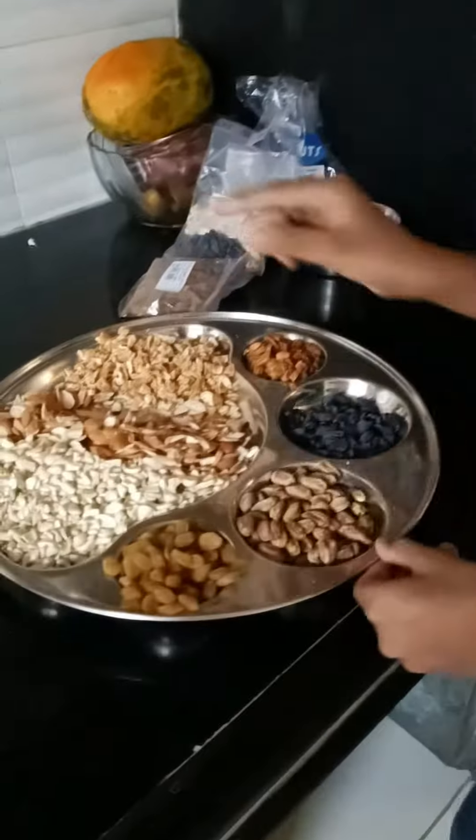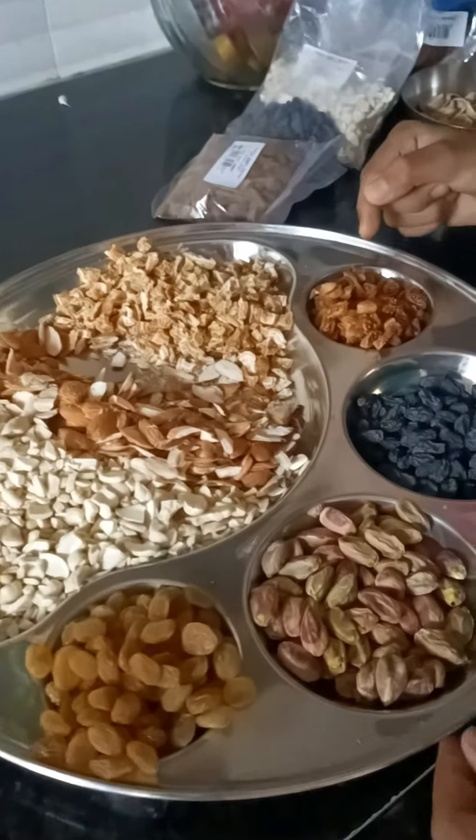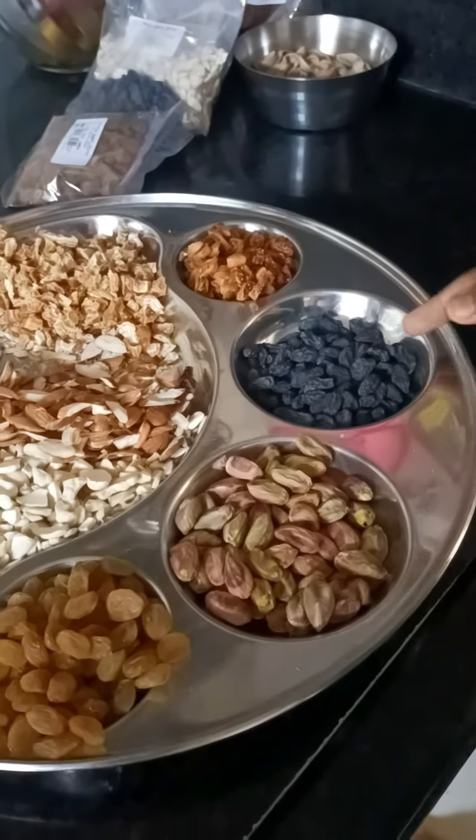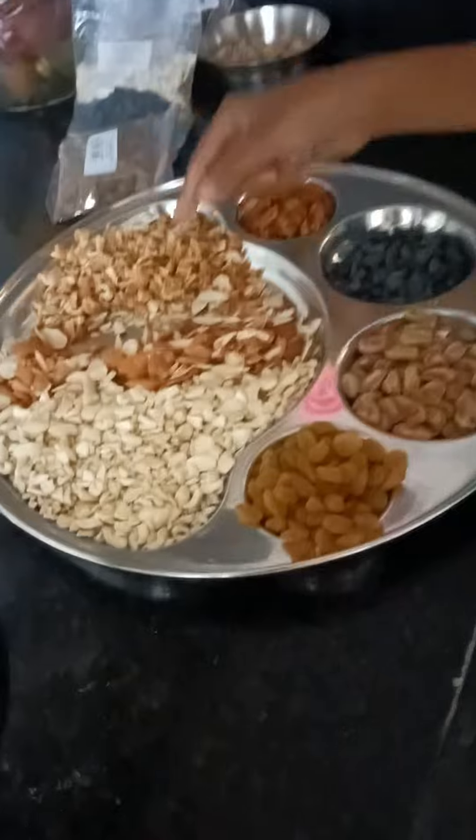It has dried grapes, then almonds, then anjeer, then dried black grapes, then pista, then kaju, then dried eggs. These are so many dried foods.